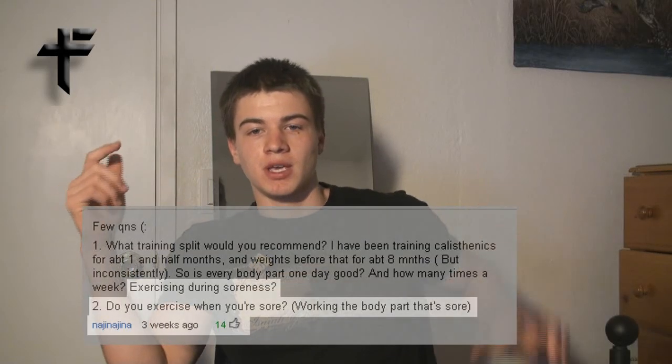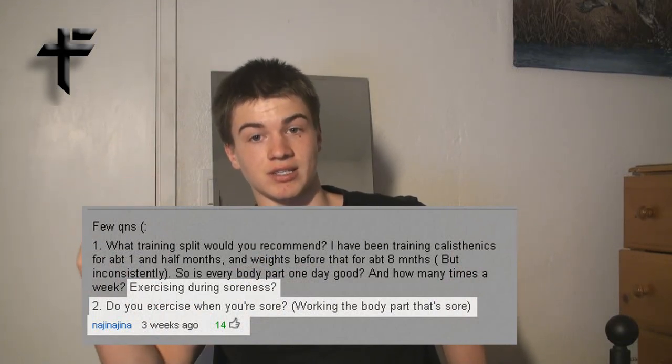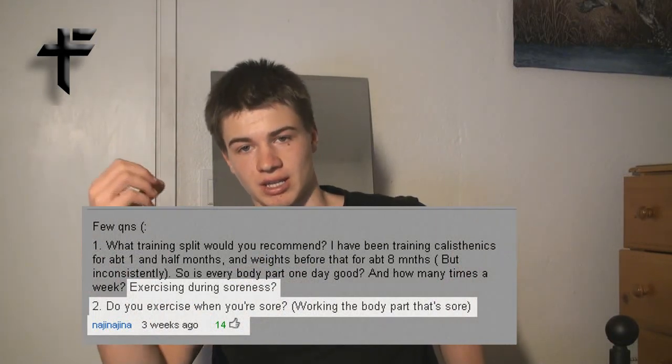Hey guys, it's Paul with you today, and today I want to talk about soreness. This guy right here got the most amount of likes on my first video, and he asked a question about soreness. I'm going to be talking about delayed onset muscle soreness, which is what I think he's talking about.